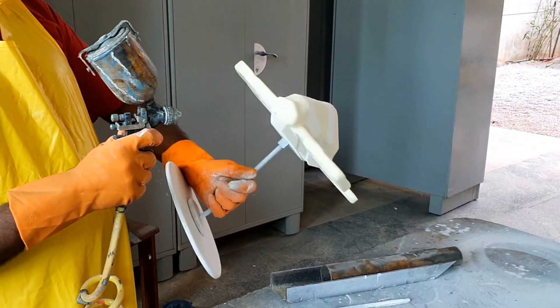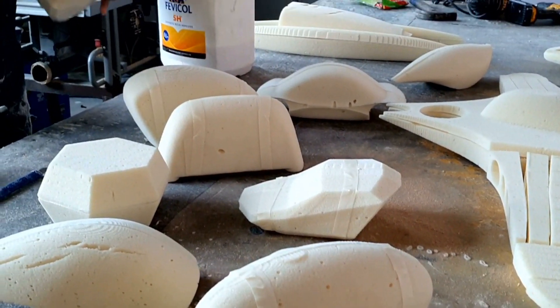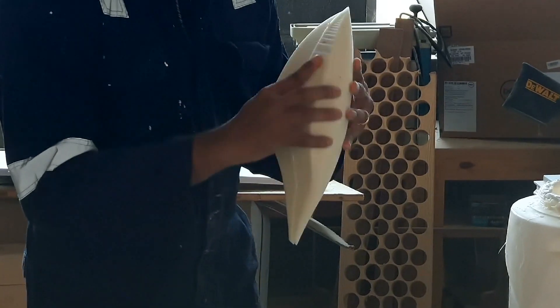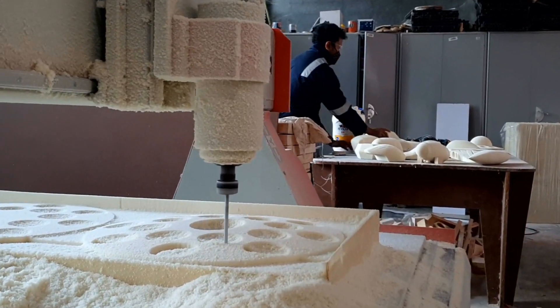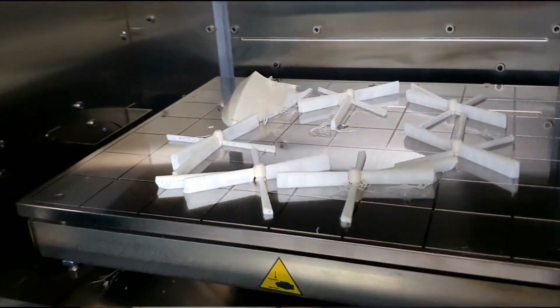Based on the selection process, 28 models were converted into 1:15 scale models. These models were created using rigid PU foam and computer-guided machines like CNC, laser cutter, and 3D printing to create these forms.